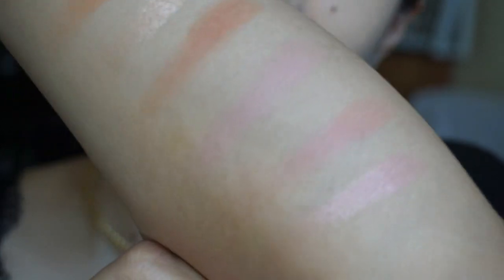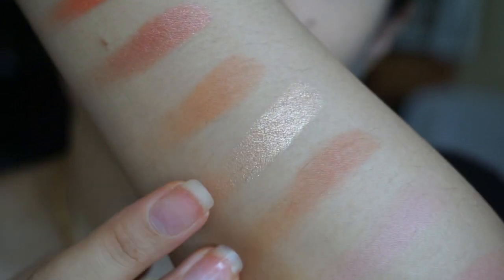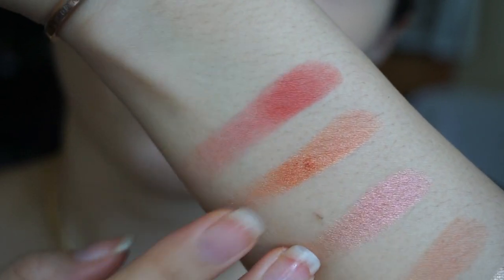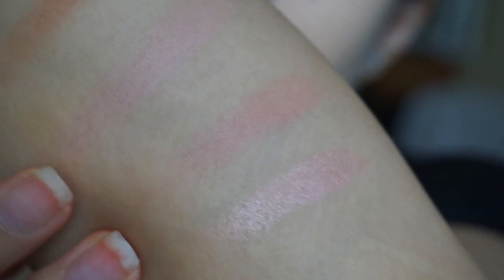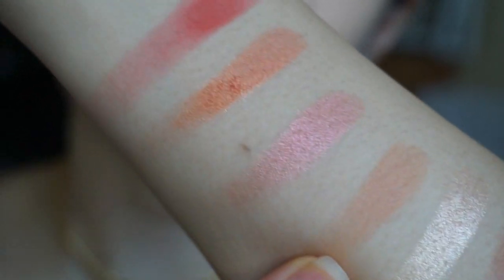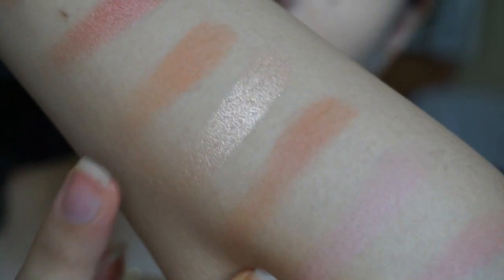Kung anong napansin ko is that for the matte shades, medyo chalky yung pigments. But for the shimmer shades, sobrang ganda ng color payoff nila — I love the shine. For these two — yung maganda yung color pero medyo nakukulangan ako sa color nila — medyo chalky yung mga matte shades. Lahat ito, one swipe lang — dalawang beses na rub — medyo chalky yung matte shades.